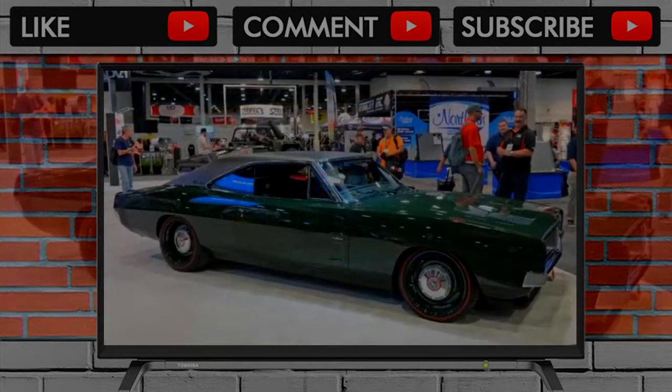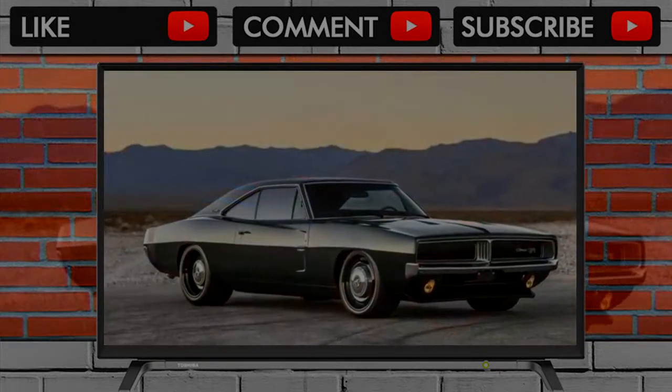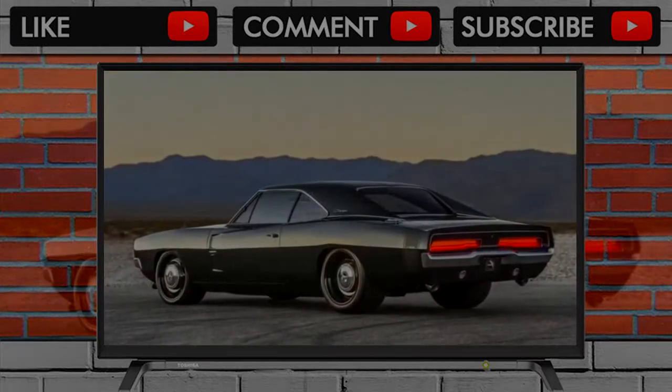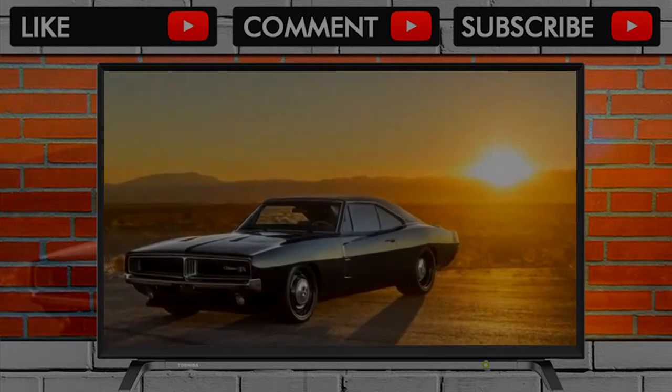The 1969 Dodge Charger is one of the most recognizable cars ever built. Its debut at the peak of the muscle car era, sleek body work, and roaring Hemi V8 represented everything that was wonderful about American cars from the 1960s. It was fast, loud, and moved like a greyhound off the line.